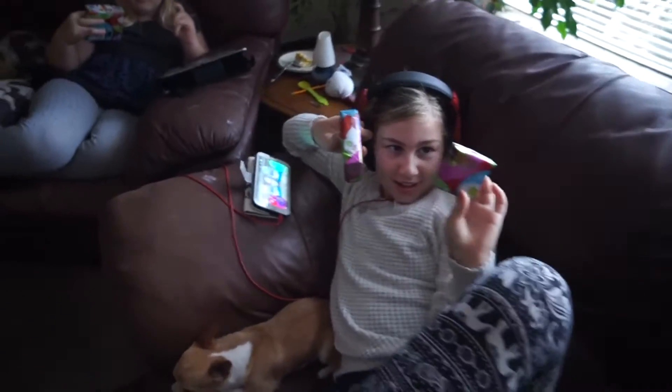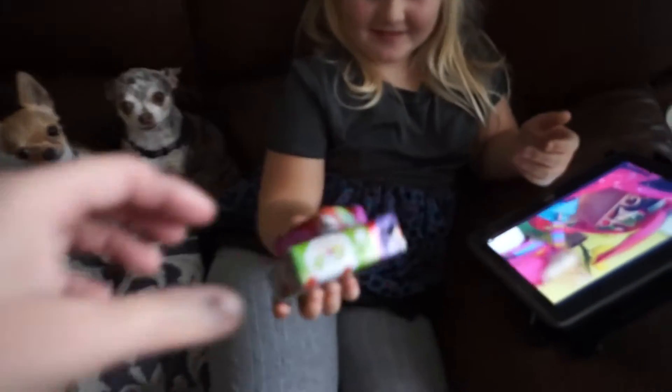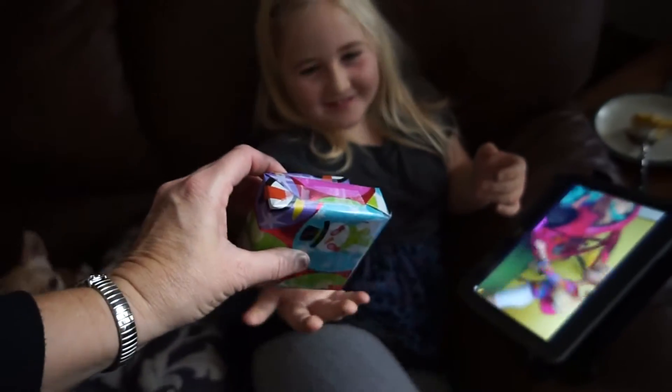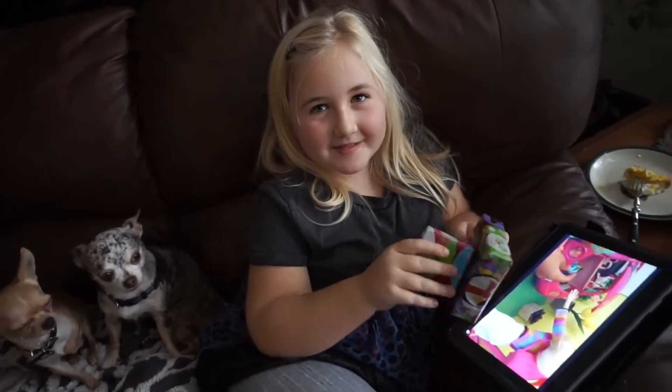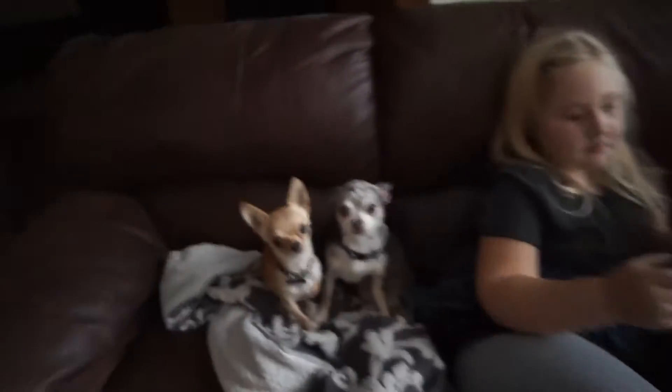Today I was able to wrap up one Christmas present each for the girls - actually it's a two-part one. I sat right here and wrapped the presents while they sat right there watching their devices. What do you think it is? It feels empty, like empty boxes. I have to go find my tags - don't get them mixed up.